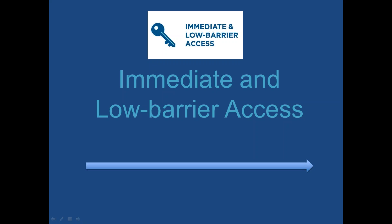The next key element is immediate and low barrier access. We will go much more into depth on this in our next webinar, hearing from shelters who have actually operationalized it. For now: is your shelter providing immediate and low barrier access? Many people who responded to the online survey said their shelters are, so I'd be curious — after listening to more about this key element — to think about whether this matches what you thought low barrier means.